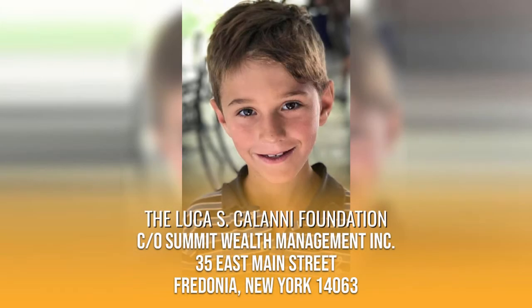Please consider donating to the Luca Escalani Foundation. Luca lost his life in mid-January due to complications with the flu. In his memory, his family has set up a foundation to send kids on exciting sports, activities, and entertainment experiences. To donate, checks can be made out to the Luca Escalani Foundation and mailed to care of Summit Wealth Management Incorporated, 35 East Main Street, Fredonia, New York, 14063.